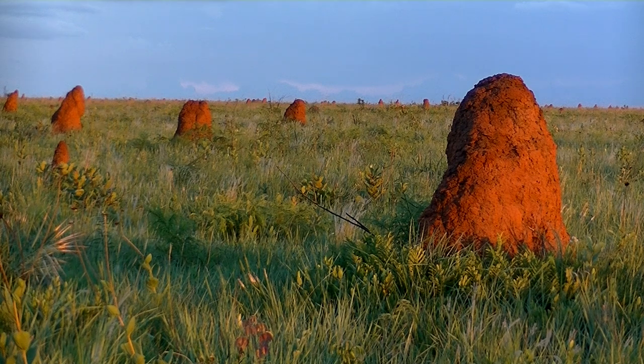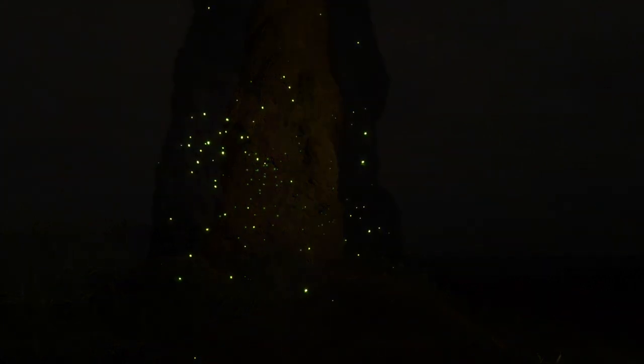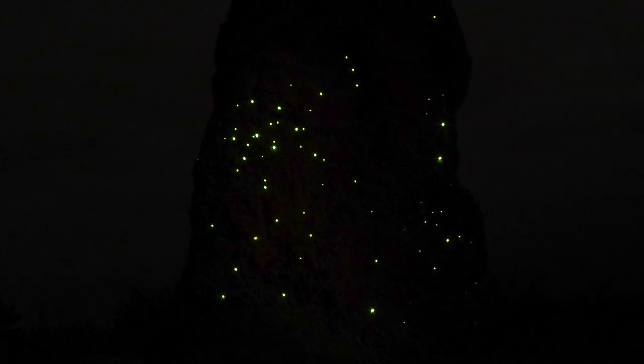Now in these termite mounds, the larvae of the fire beetle live. In this case, it's the larvae that lights up. They live in little holes in the mound and dart out to grab other insects for food.